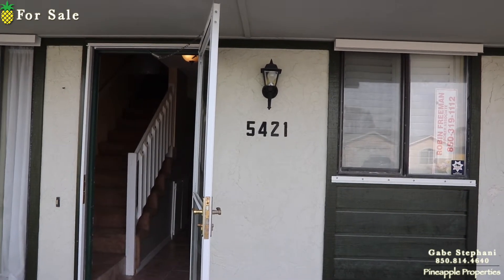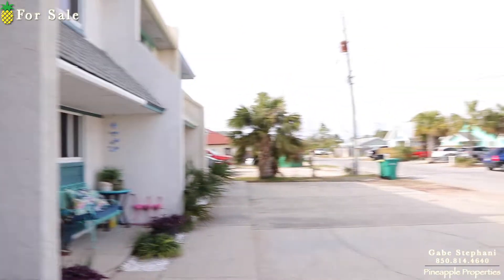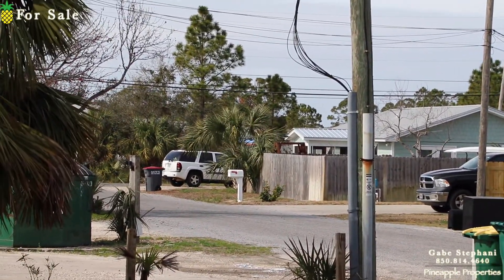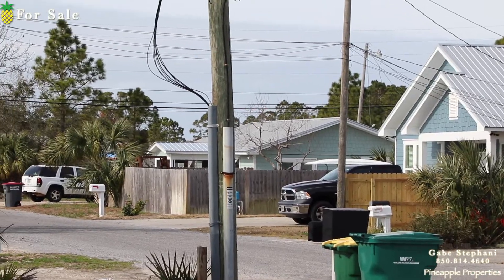I'm here at 5421 Sunset Avenue. Biltmore Street is right there where that white truck is. I actually used to own that house right there.